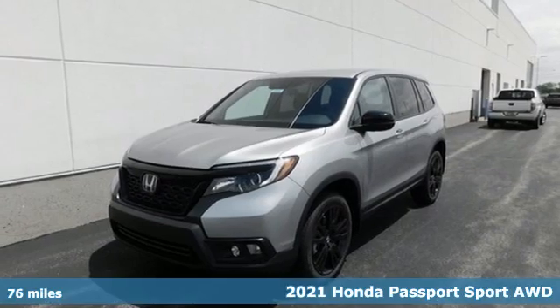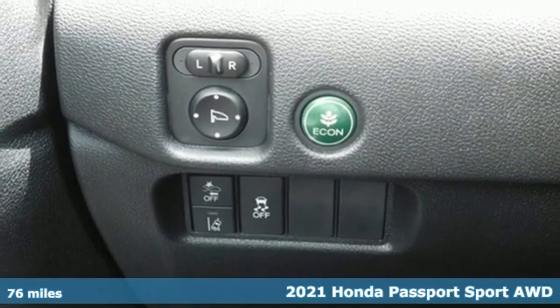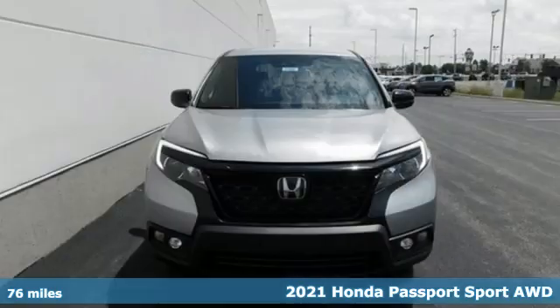It's a new 2021 Honda Passport. Tough, fun, reliable, safe. The Passport is what an SUV should be.